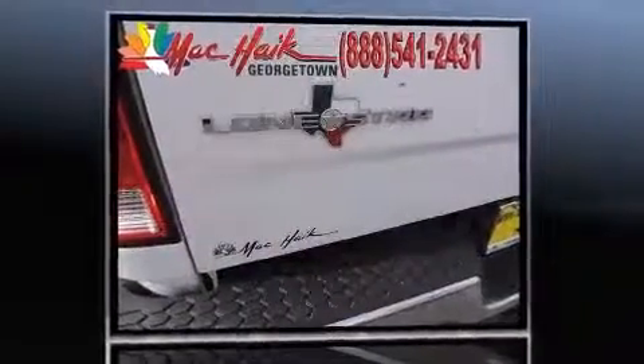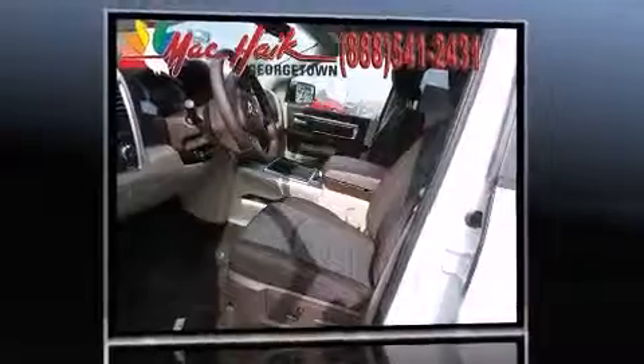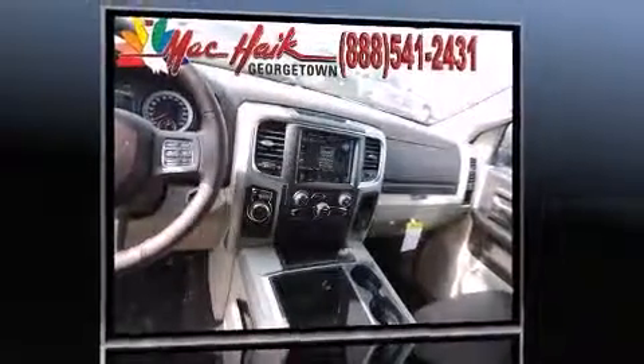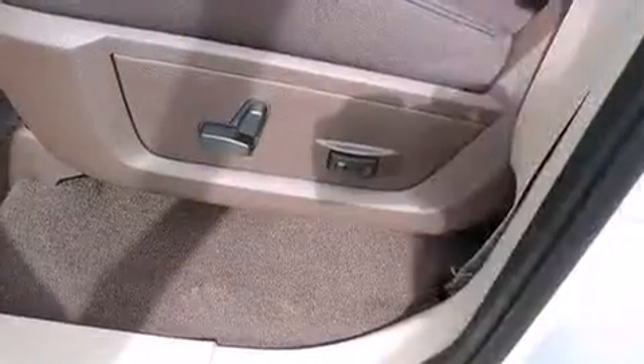Top features include air conditioning, one-touch window functionality, a leather steering wheel, a trip computer, a rear-step bumper, power door mirrors and heated door mirrors, and remote keyless entry.